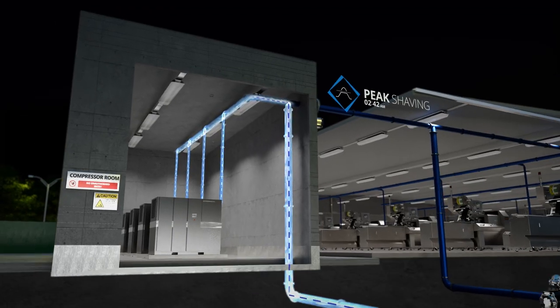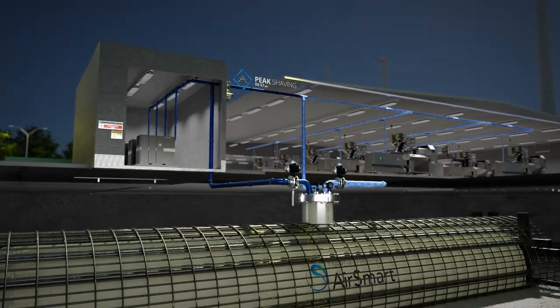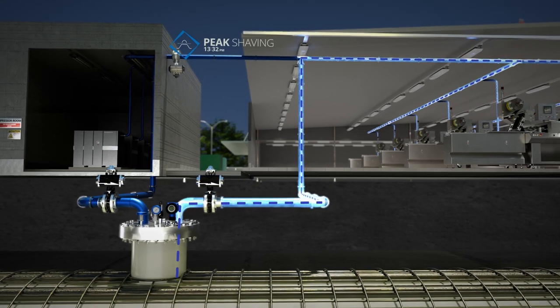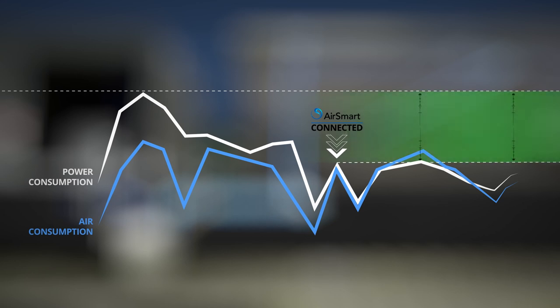It enables peak shaving by refilling the tanks at off-peak hours and using the stored air when electricity prices are high, basically shutting down the compressors at peak demand, dramatically reducing electricity consumption and CO2 emissions.